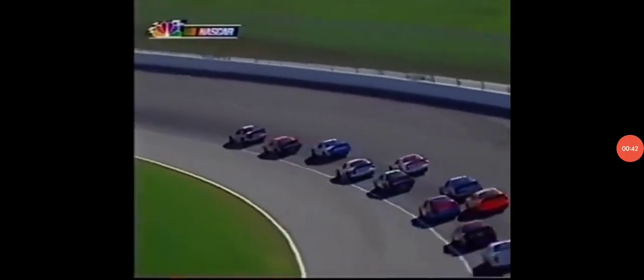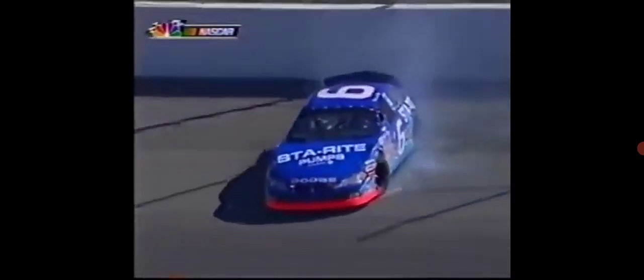Lusk is on the outside, and there just isn't any grip there. I don't think that Scott Wimmer, the 23, got in the back of him. I think he just simply lost grip up in that high line. Being up in the second groove probably isn't ideal — there isn't a lot of grip up there.